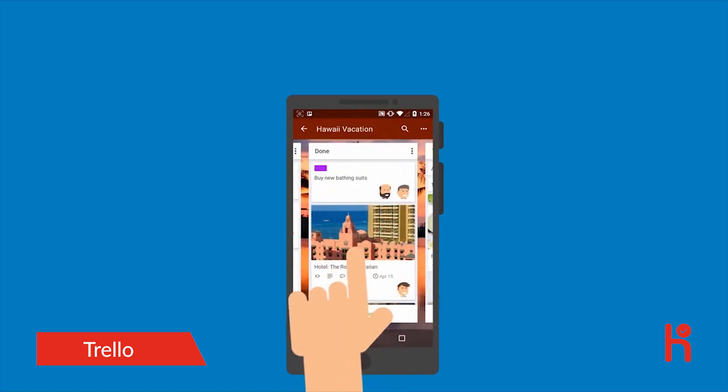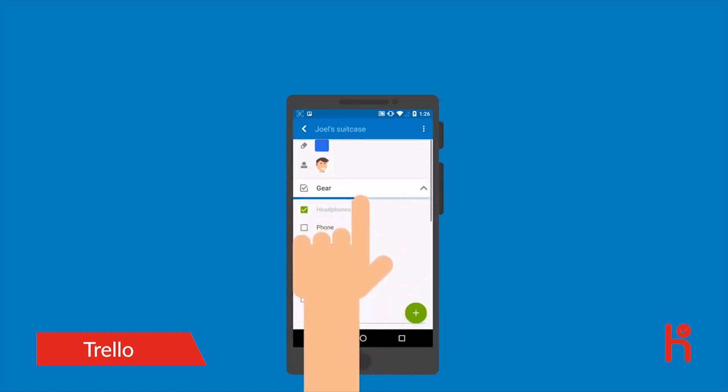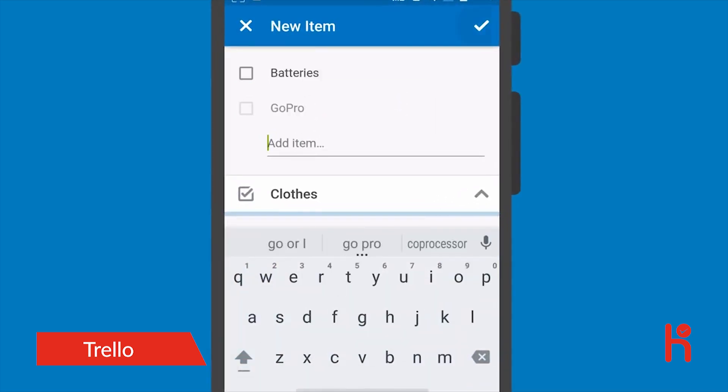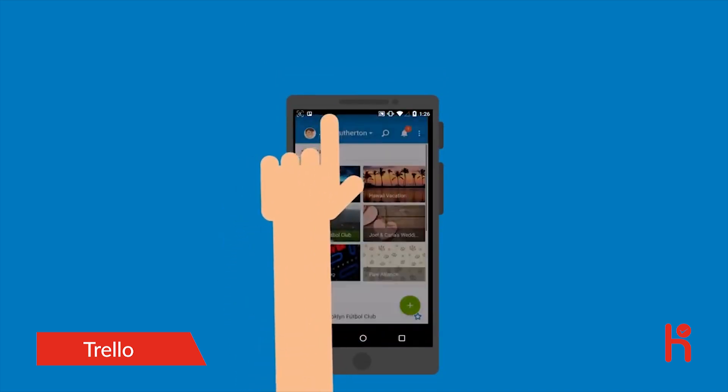In a single glance, he gains perspective of the entire project and sees a real-time snapshot of the tasks that need to get done. Joel coordinates with his family to book the perfect vacation and collaborates with his team to launch their new product, all in one app.